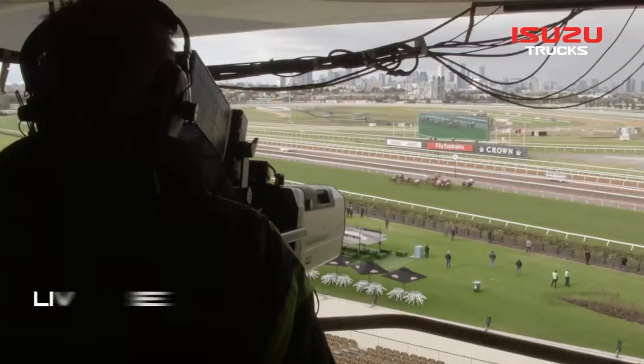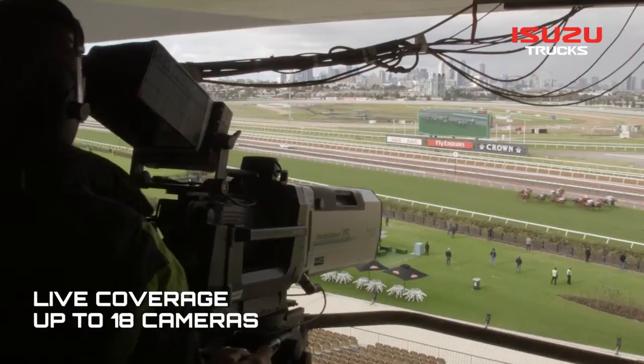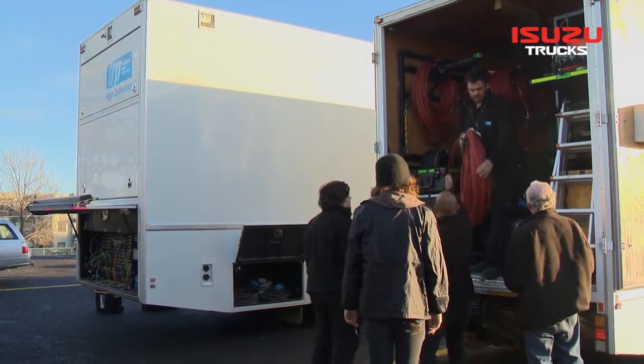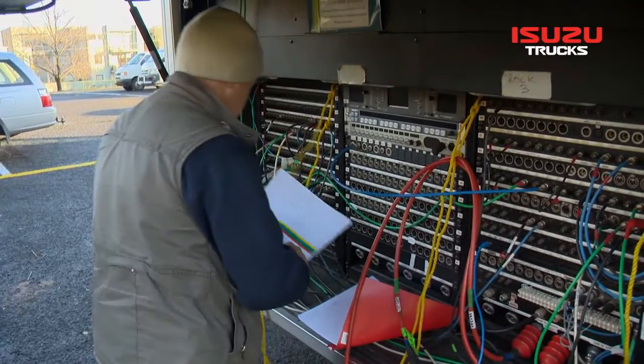When the company started, we designed purpose-built facilities for the horse racing industry. Delivering live coverage from up to 18 cameras around the race track is no easy feat — in fact, it is a major logistical exercise.